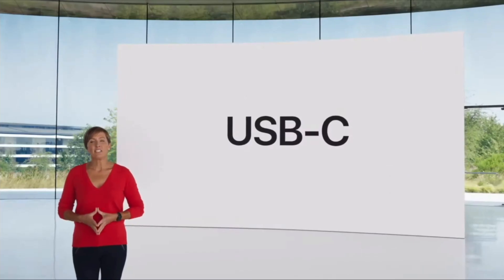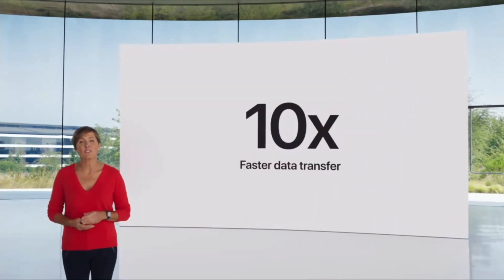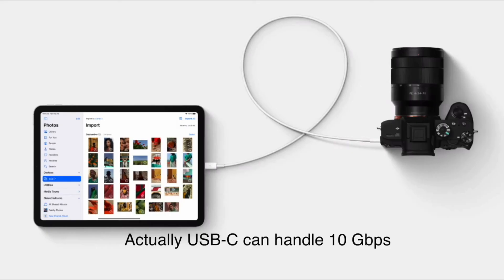Another great feature we're bringing to iPad Air is USB-C. USB-C increases data transfer speeds up to 5 gigabits per second. That's a tenfold jump in performance over the previous Air. It provides a fast connection to a host of external devices, like cameras, drives, and external monitors up to 4K.